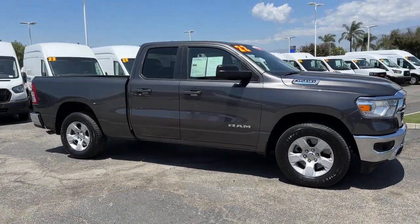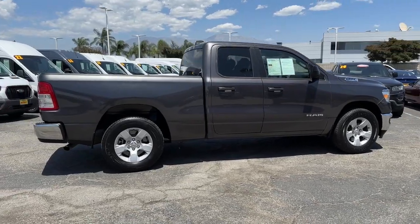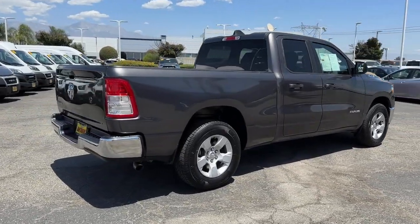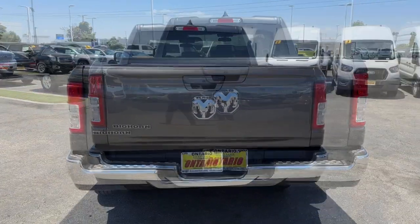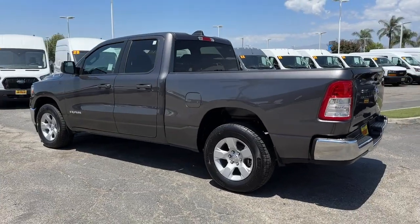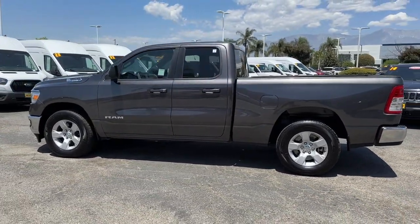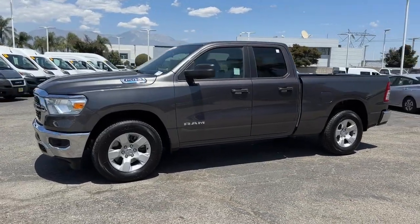Look no further than the 2022 Ram 1500, with less than 50,000 miles on the odometer. This vehicle stands out from the rest. Rise to every challenge with confidence in the Ram 1500 — its impressive towing capacity, advanced safety features, and passenger comfort keep you cool under pressure.